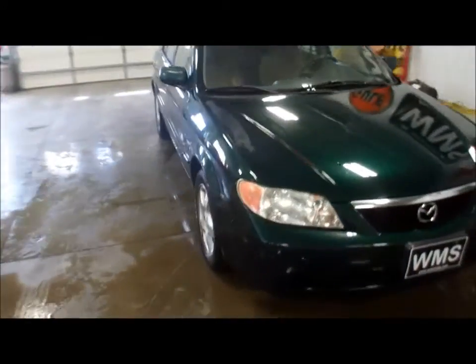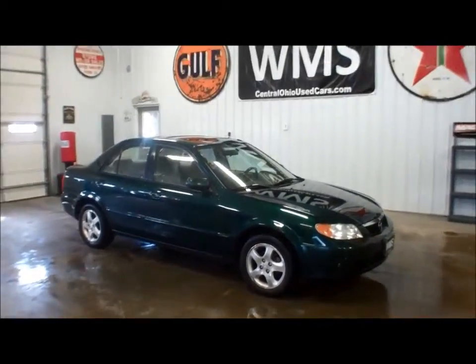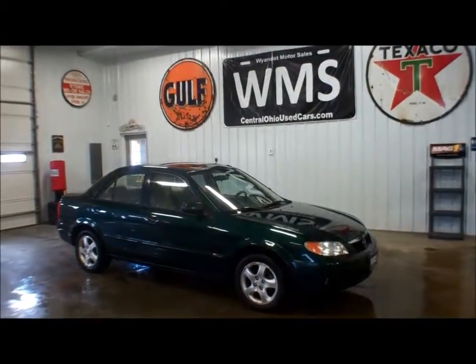Looking right around 124,000 miles on this car. If you have any questions or concerns feel free to give us a call or shoot us an email — get here at WMSOhio.com. Again, this is a 2002 Mazda Protégé right around 124,000.